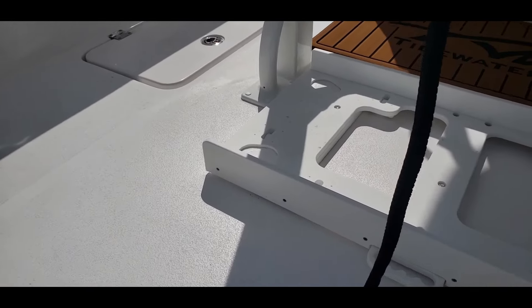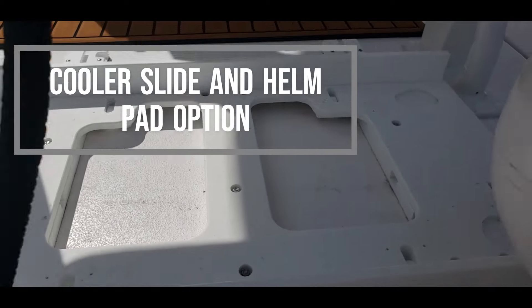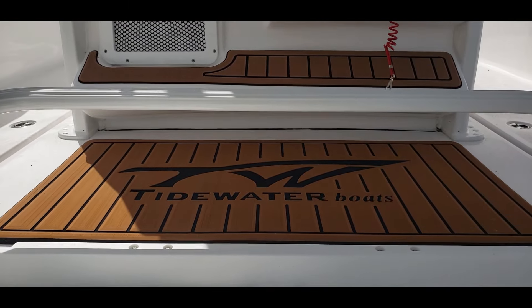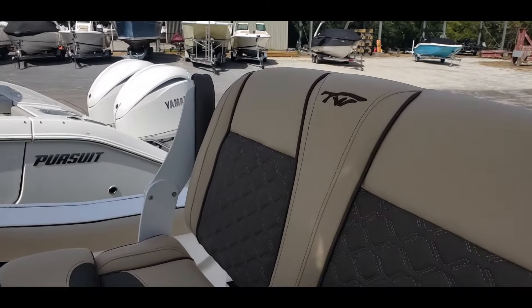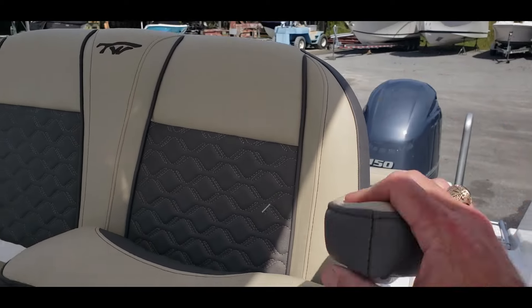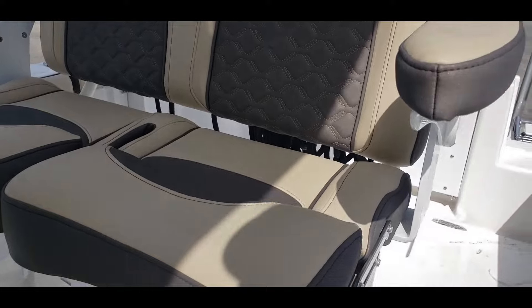Another nice option is our cooler slide right here, and just in front of it is our helm pad with the Tidewater logo. Next, we're going to look at the leaning post — the deluxe drop bolster leaning post. This is now standard on this boat for 2024, with armrests, and of course this drops down as well.